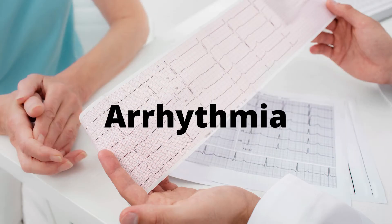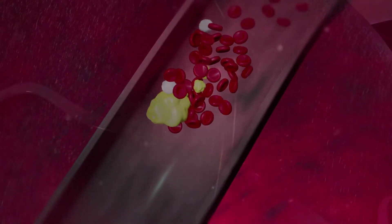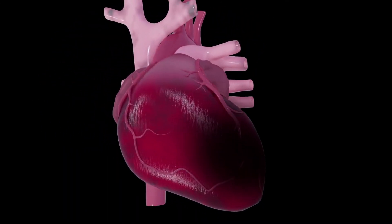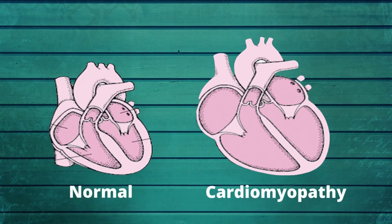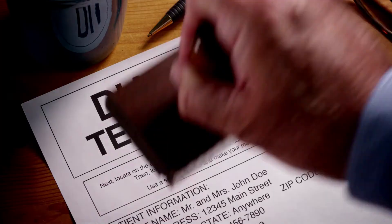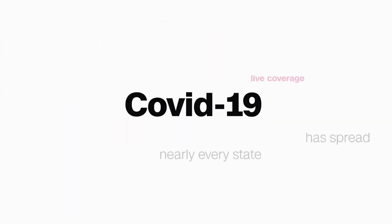Things that can cause an irregular heartbeat, known as arrhythmia, include a current heart attack or scarring from a previous heart attack, blocked arteries in the heart known as coronary artery disease, changes to the heart structure such as from cardiomyopathy, diabetes, and high blood pressure, and infection with COVID-19.